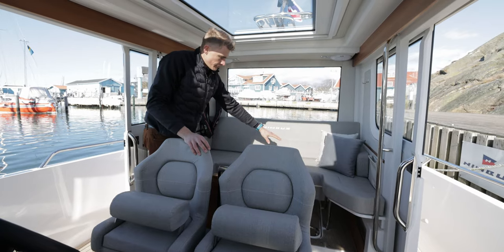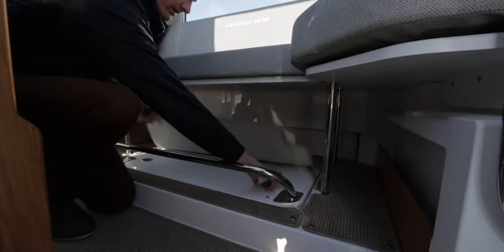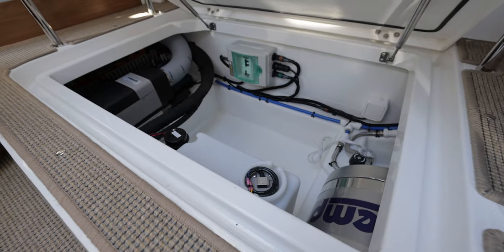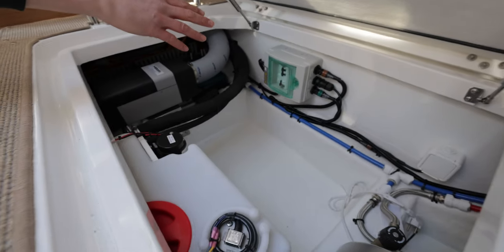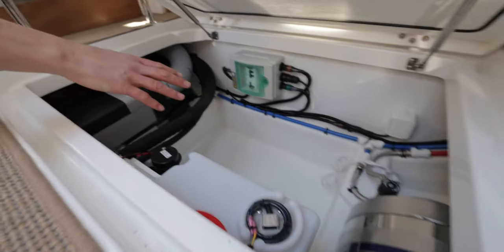Underneath the aft sofa we have storage and also an extra technical room. The technical room has space for a water heater, water tank, shore power central, diesel heater, and extra storage space.